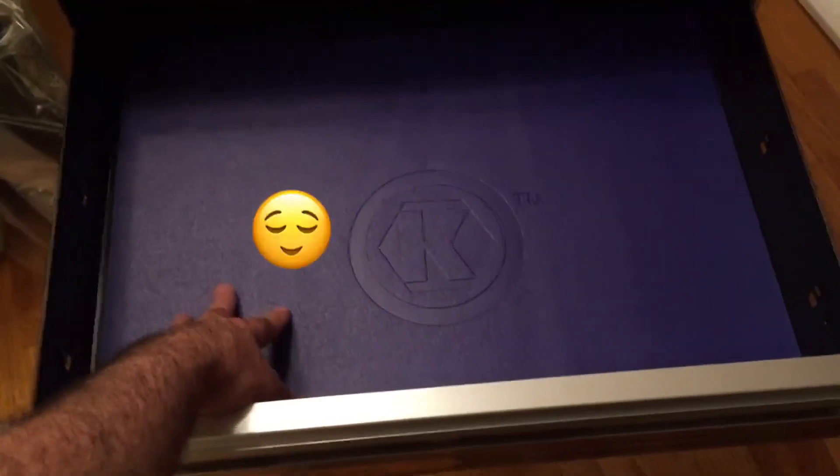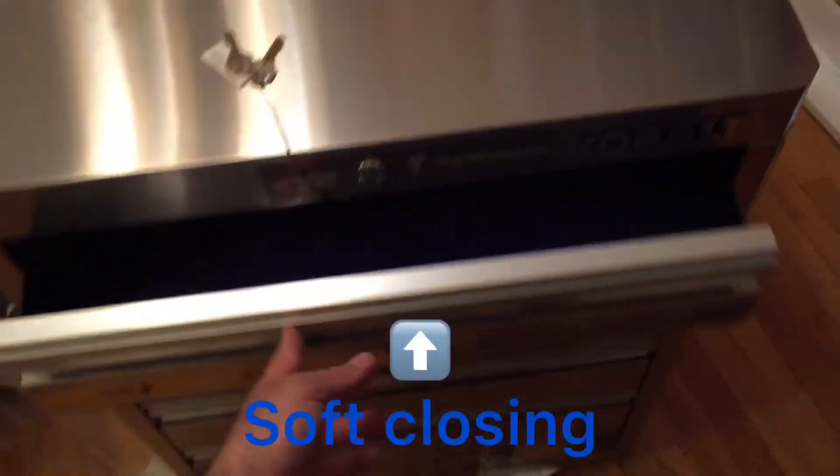Up top it's got a back piece, and if you open that up it's a pegboard — this is so exciting! It hides away, and opening up the drawers, they've got nice padding and a deep drawer with self-closing action.